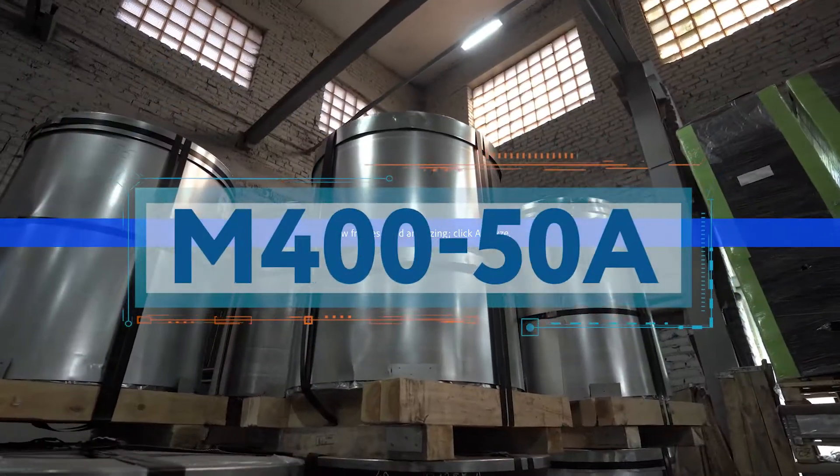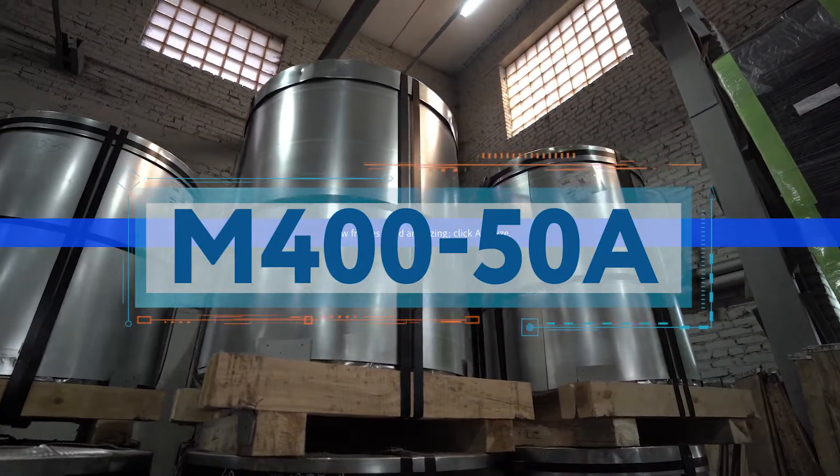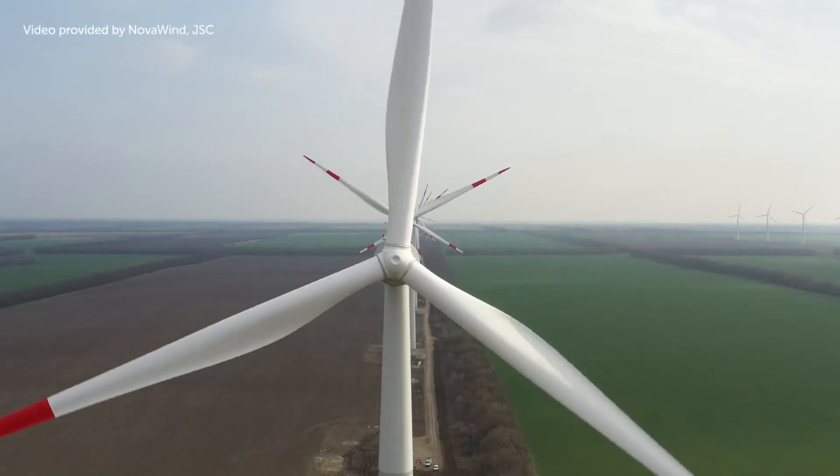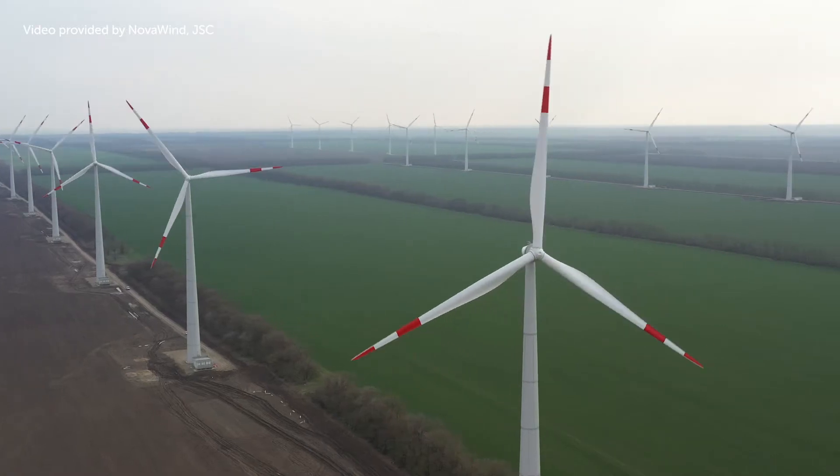We developed the M450A grade for wind energy, especially for this project. The grade's key properties are low magnetic losses and high induction. This mix allows wind generators to operate at maximum efficiency. The product type we successfully created has passed the customers' tests and is currently operating on wind energy units in Russia.